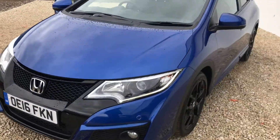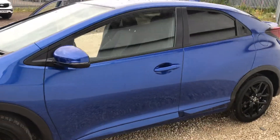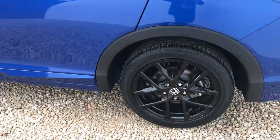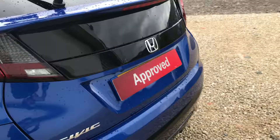Hi there folks, welcome to Phoenix Honda. Here we have a 2016 plate Honda Civic 1.8 Sport in brilliant sporty blue. The Sport comes with the rear privacy glass, the Sport alloys and the front Sport mesh grille.